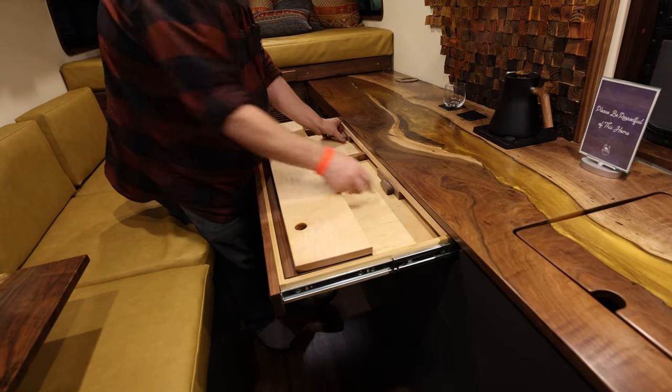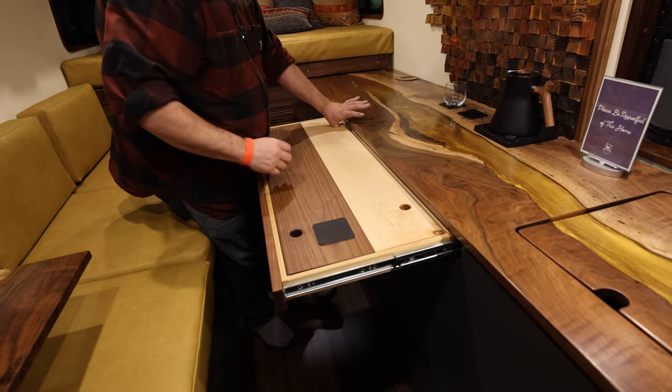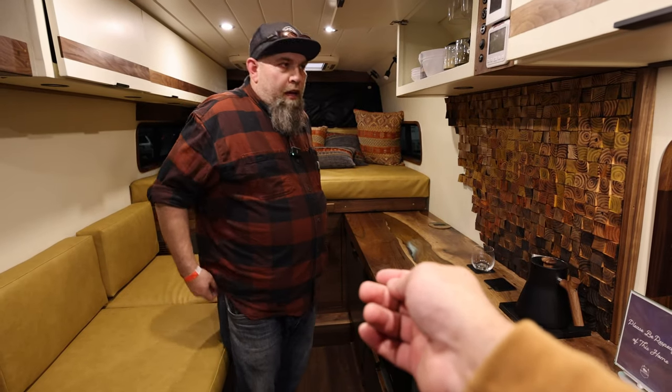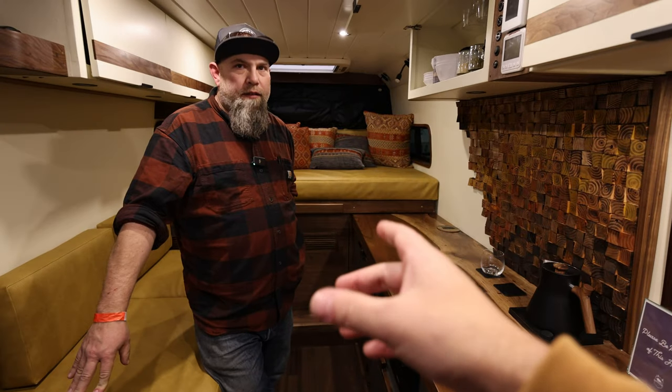Pop this back out, flip these little knobs over, bring this back down. For people that didn't understand — those little knobs — everything in here is all hand done. You hand-cut them, you hand-sanded them, you did everything by hand.